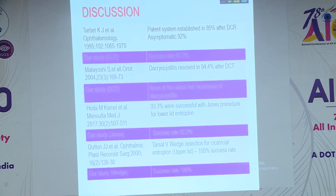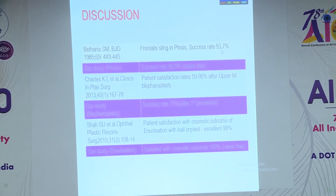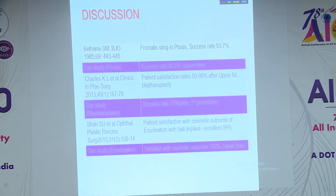Most of the success rates in our study for both DCR, Jones procedure, and wedge resection are similar to those found in the existing literature. Only the success rate of ptosis was much less than reported in the existing literature, which could be attributable to the lower number of cases.